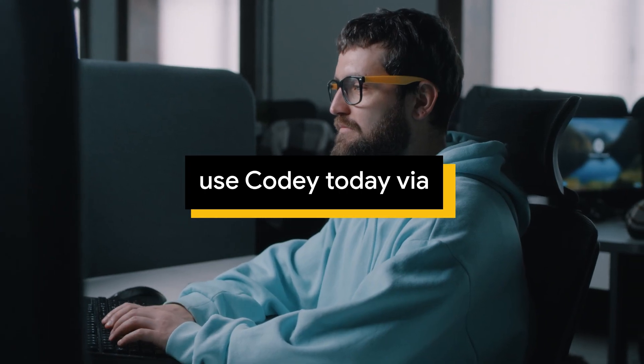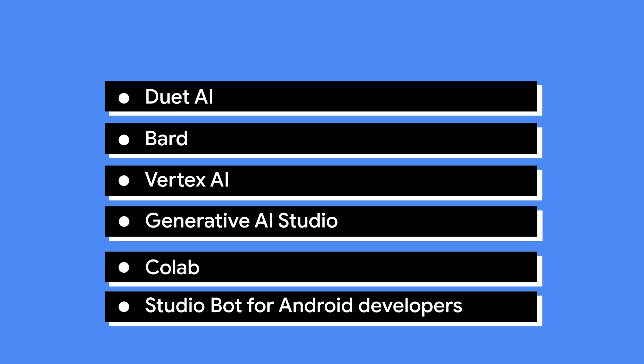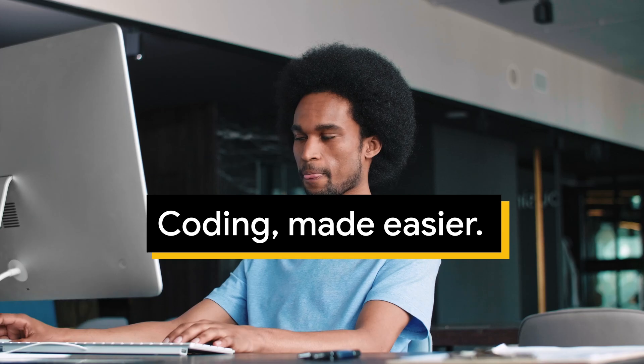Anyone can start to use Codey today via Duet AI, BARD, Vertex AI, Generative AI Studio, CoLab, StudioBot for Android developers, or code tips on Google Search Labs. Coding made easier.